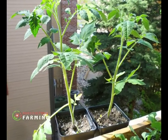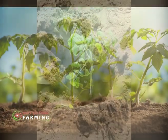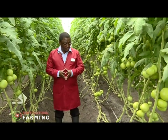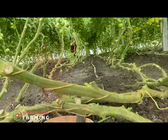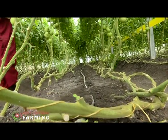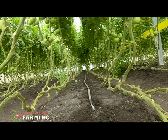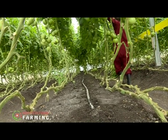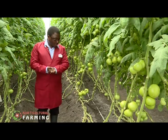Plants are transplanted from the nurseries into the greenhouses, and transplanting is one of the most important steps as the plant's survival depends on it. The spacing used is 40 by 60 centimeters — 40 centimeters between plants and 60 centimeters between rows. They prefer planting in a zigzag pattern rather than a straight line, so that one row is offset from the other to provide enough space for the crops.